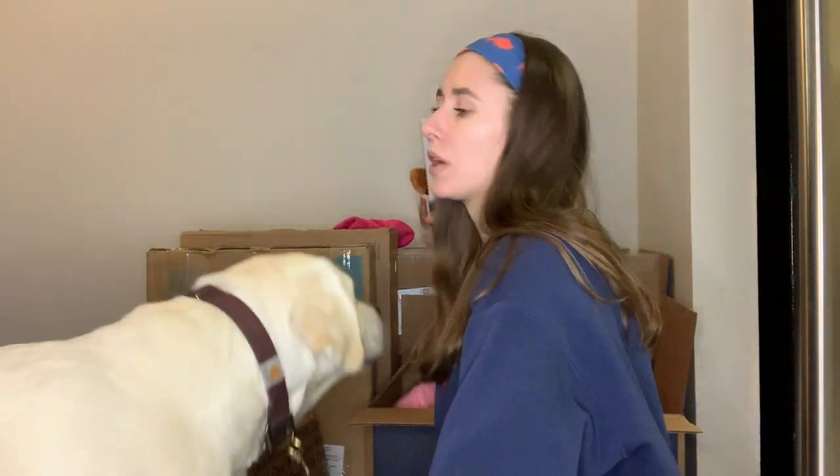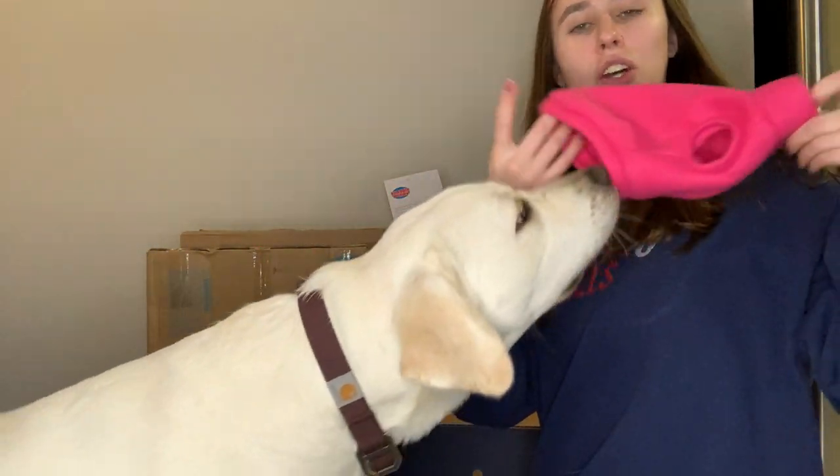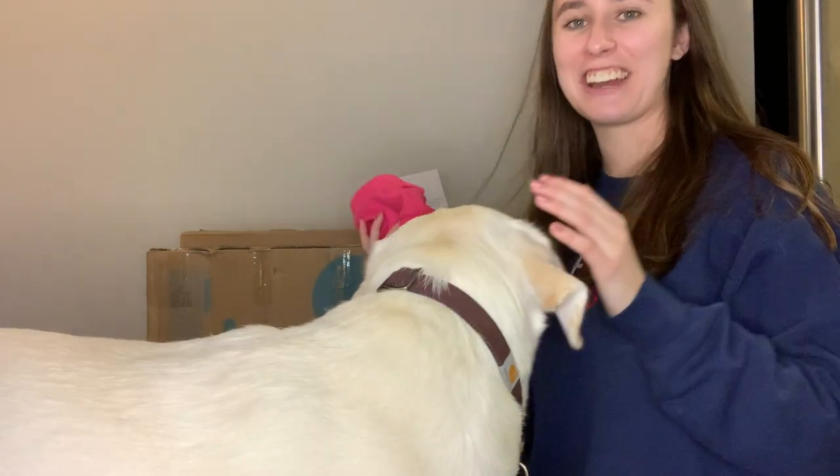I got this anxiety solution toy — it has a heartbeat so the dog feels like it's laying near its mom. I plan on putting batteries in it and putting it in her bed at night. I also got her this tiny little fleece sweater from Amazon, which I thought was super cute.